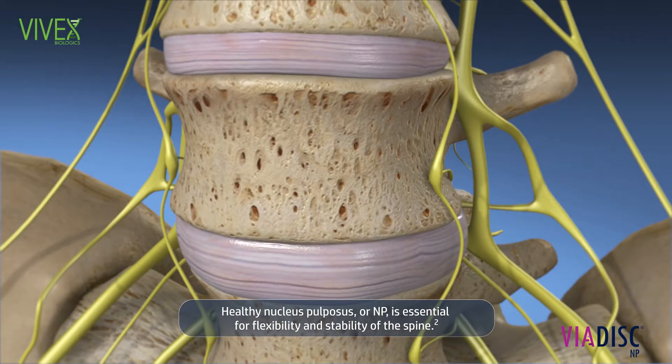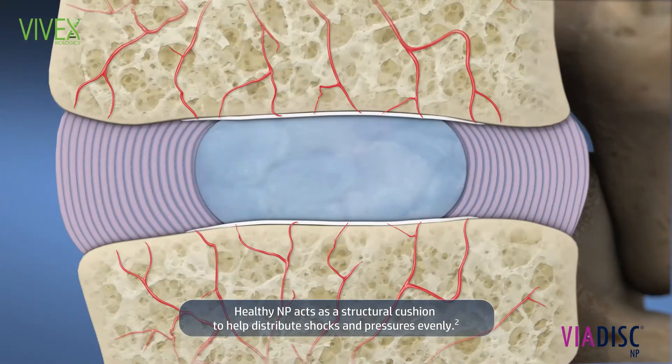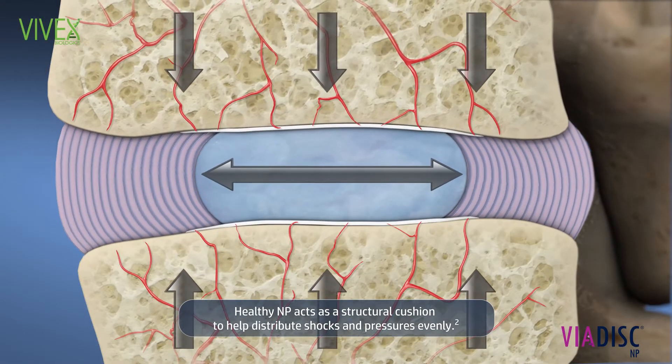Healthy nucleus propulsus, or NP, is essential for flexibility and stability of the spine. Healthy NP acts as a structural cushion to help distribute shocks and pressures evenly.